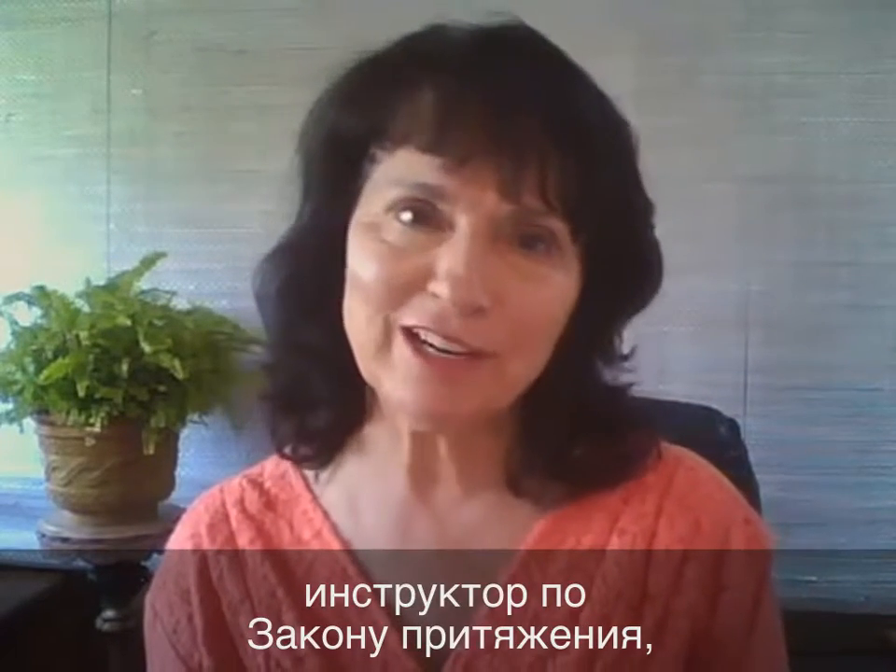Hi, Nancy Showalter, Law of Attraction Life Coach here, and these are your magical minutes for an awesome week.